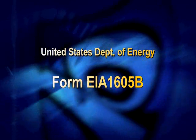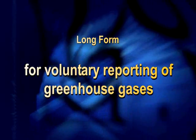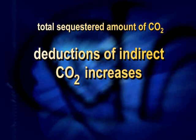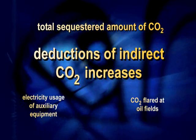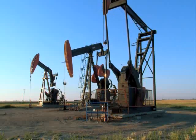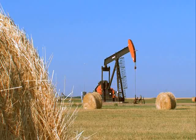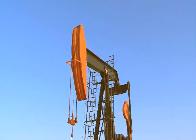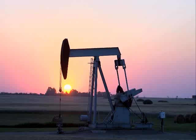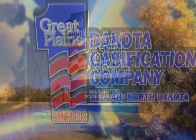Dakota Gasification voluntarily files Form EIA-1605B each year with the United States Department of Energy. This is the long form for voluntary reporting of greenhouse gases. It reports the total sequestered amount of CO2, including deductions for indirect CO2 increases like electricity required to run auxiliary equipment and CO2 flared at the oil fields. The results are audited by an independent third party. After accounting for deductions, about 70% of Dakota Gasification's total sales volume is sequestered. Through 2007, about 13 million tons of CO2 have been sent to Canada, and 9 million tons have been sequestered. It's the only project like it in the world — more oil, less CO2, proven economics, and unprecedented monitoring. The synfuels plant is helping shape the world's energy future.